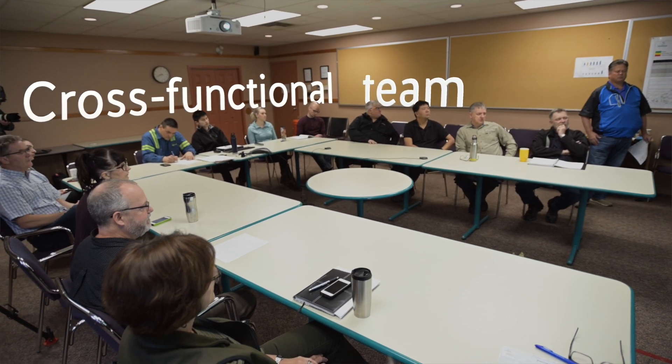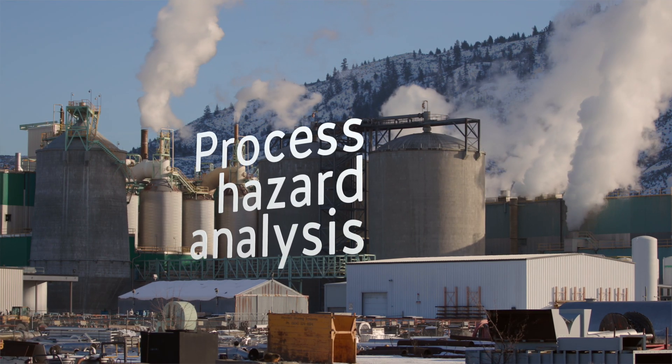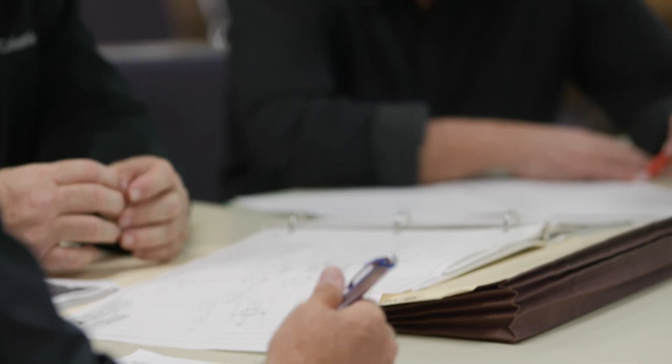We get together a cross-functional team that includes process engineers, production people, operators — people that can represent all areas of the mill. Then you develop your process hazard analysis, or what we call a PHA. This is an organized method where you look at your process and break it down into small manageable categories we call nodes, and you look at each node in detail. The hazard analysis is the most important aspect of everything — it's like the framework.